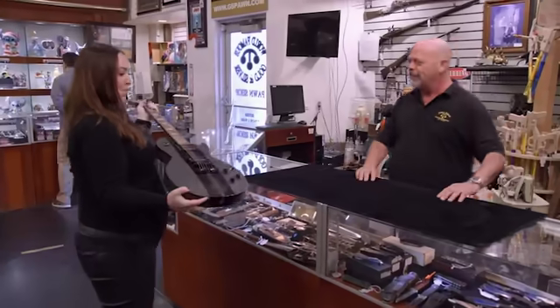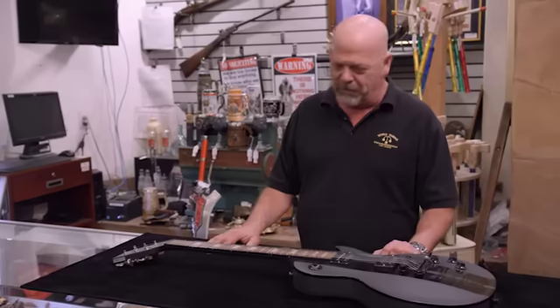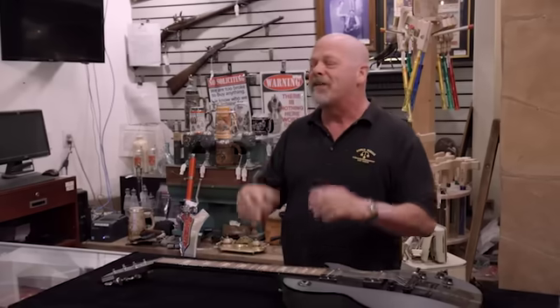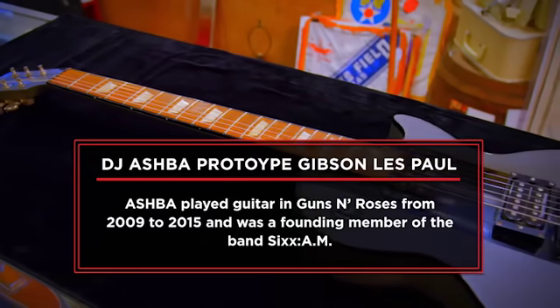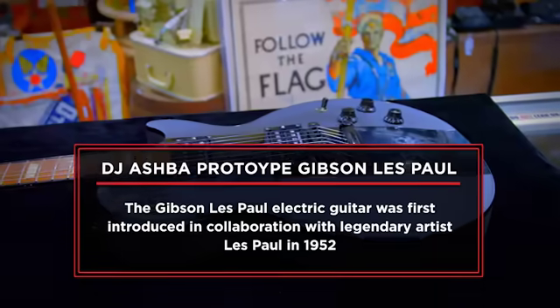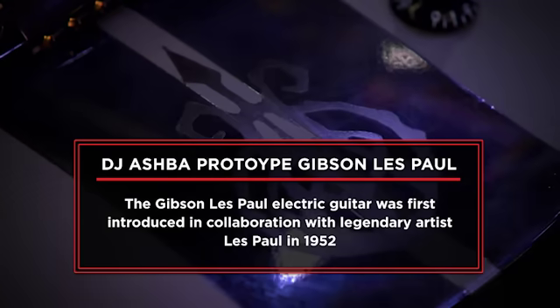A customer brings in a Gibson guitar with the name DJ Ashba on it. It's a custom Gibson with a lot of custom details. She got the guitar because her boyfriend is building a children's hospital in Las Vegas, and they've been collecting items to sell to help donate to the cause. She's hoping to get $5,000 for the guitar.